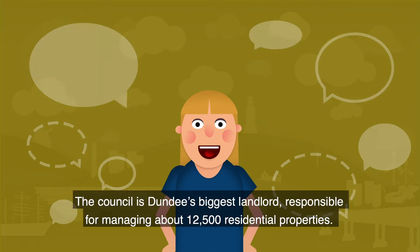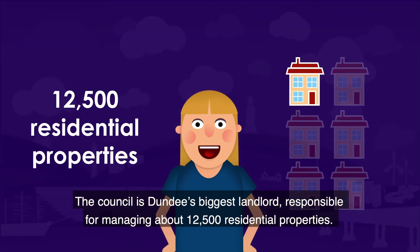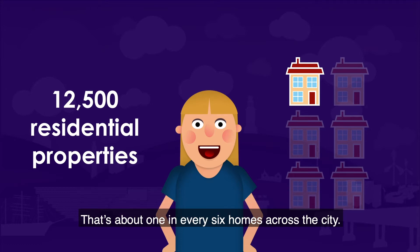The council is Dundee's biggest landlord, responsible for managing about twelve and a half thousand residential properties. That's about one in every six homes across the city.